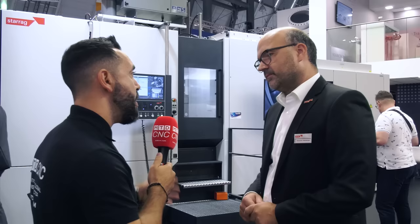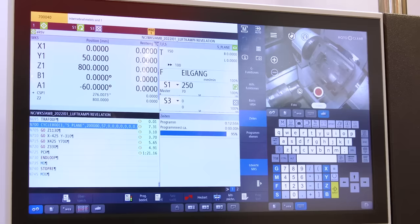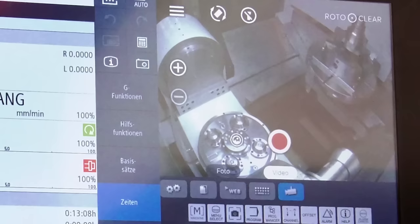Something very special is the control system. We're also launching here for the very first time a machine with the Synomeric One controller. We've added some HMI enhancements from our side — it's the latest controller available, with all the advantages in terms of cycle time, and we've simplified some of the HMI elements to make it more straightforward for operators to run.